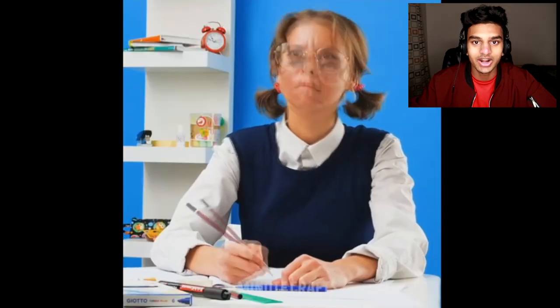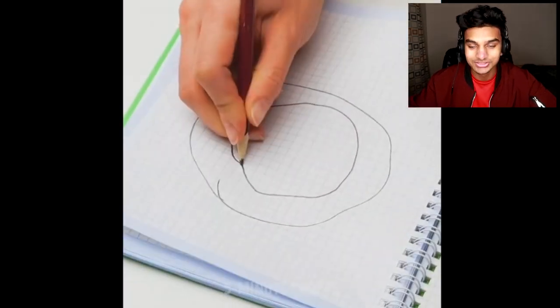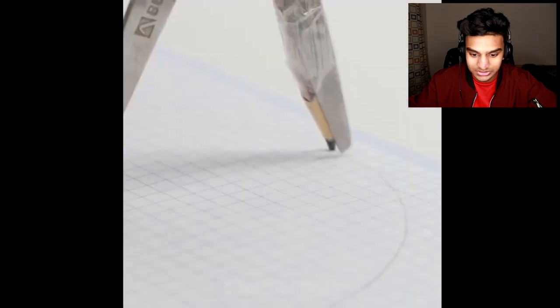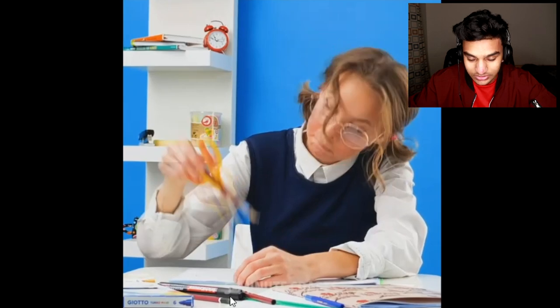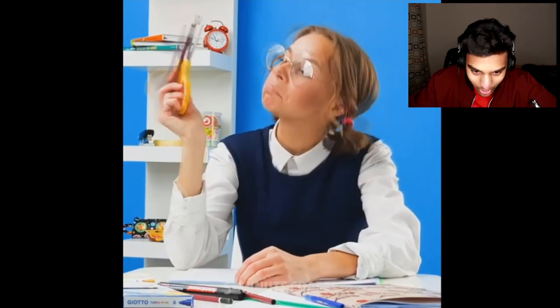So let's say you're sitting in class and you're trying to draw a circle and you just can't draw a perfect circle. I have this problem all the time. If you don't have a compass, you could actually make one just using some pencils and a scissor. Basically tape the pencil around the scissor and then use one of the scissor blades as the pivot point. Voila, you've got your own compass.